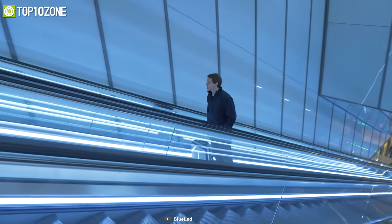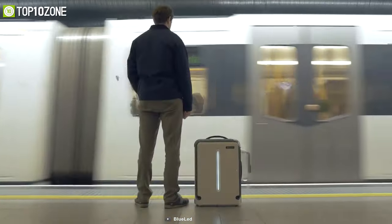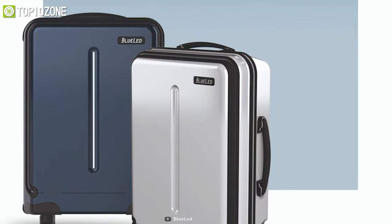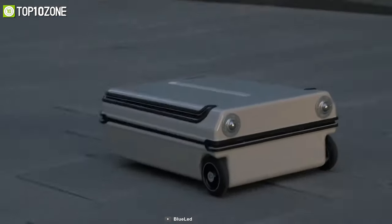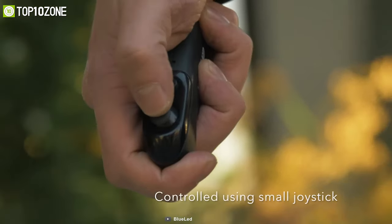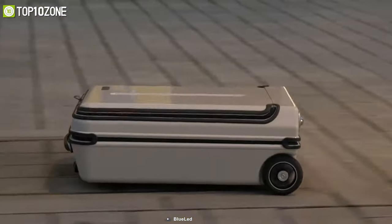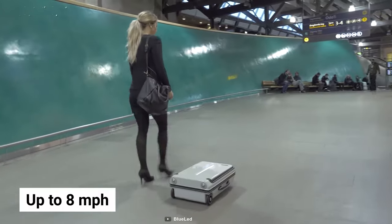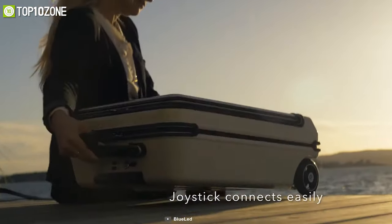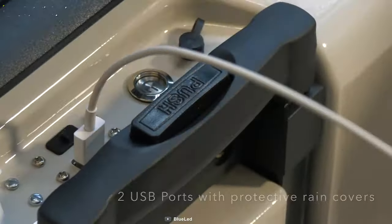Forget lugging your luggage around endless airport terminals. Introducing Blueway, which is redefining the carry-on suitcase industry with its unique design and motorized technology. Control your smart suitcase and enjoy hassle-free, hands-free travel with its accurate joystick, and maneuver around obstacles and through crowds of people easily, with speeds up to 8 miles per hour and omni wheels that rotate 360 degrees for excellent maneuverability on any terrain.